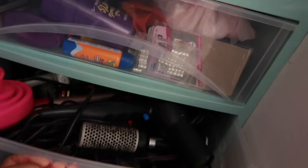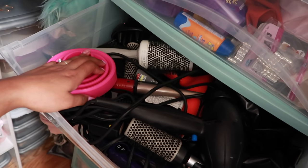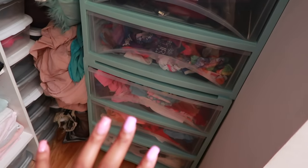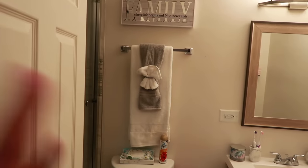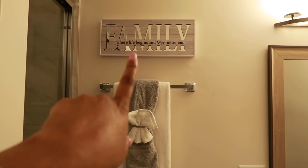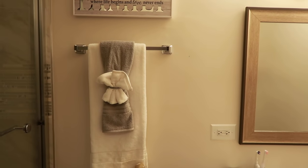In the second drawer I keep all of my tools — blow dryers, curling irons, flat irons, brushes, and diffusers. Then Riley's clothes: socks, underwear, t-shirts, pajamas, and leggings. Her clothes are small so they fit well. When you turn this way you have my bathroom. When you first walk in you see this little towel decor with towels from Walmart.